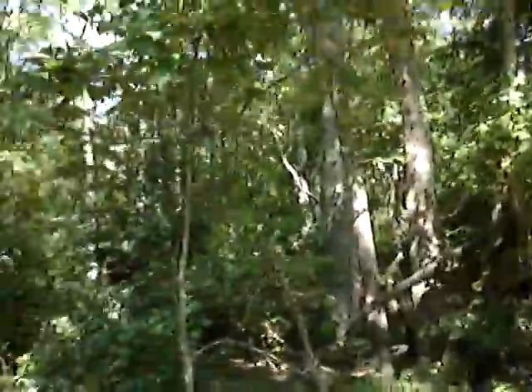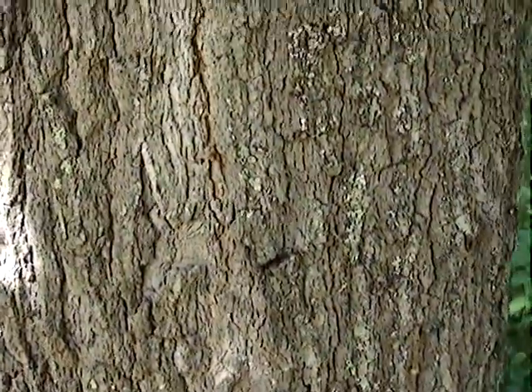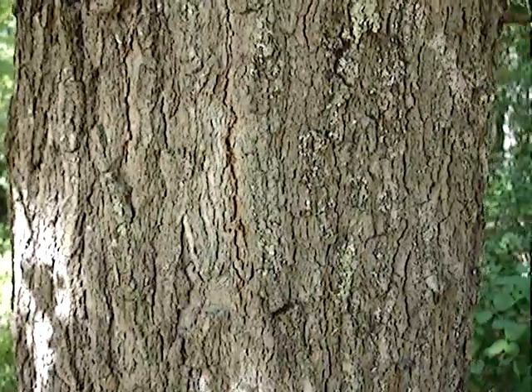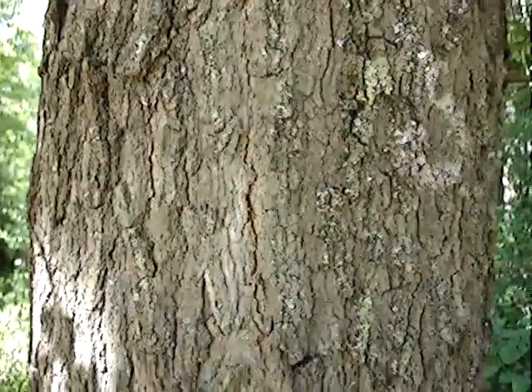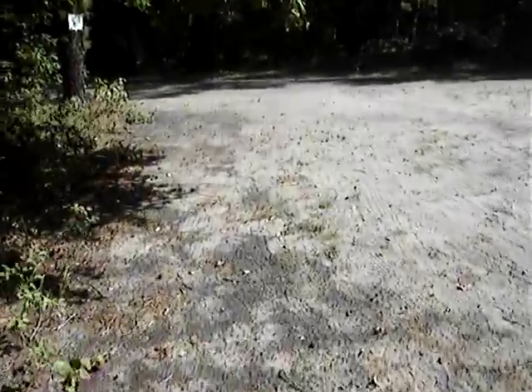Now here is what the bark looks like of Spanish oak. I'll just put my hand there momentarily for scale. See, the ridges and valleys are not very wide and deep.